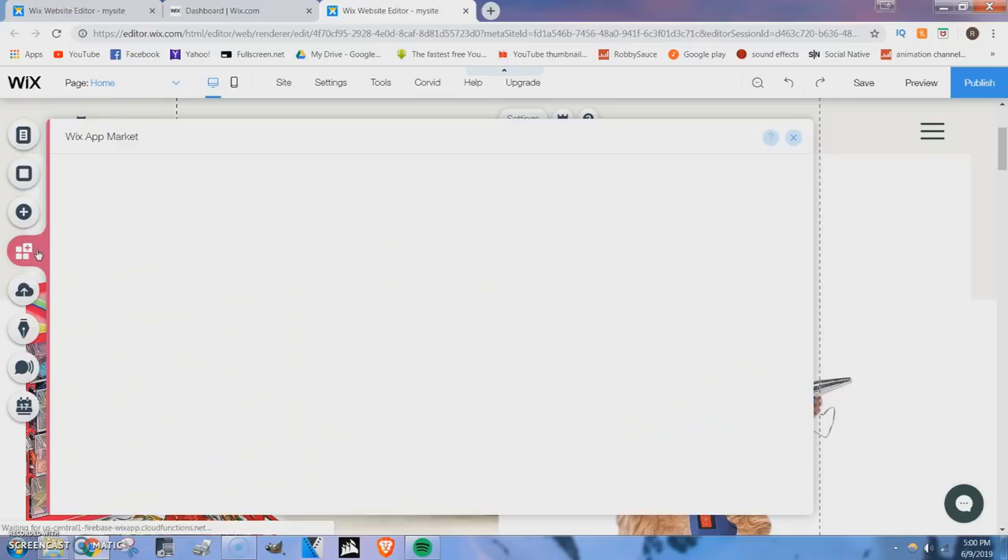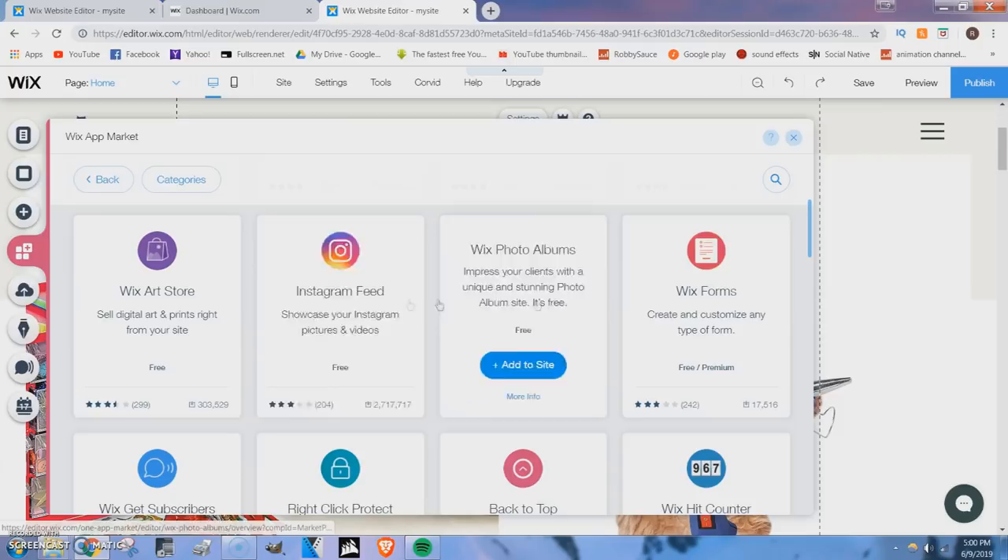Maybe let's add some comments to this. It looks good. I can add menus, I can add apps, I can add chat. They have all sorts of free apps on here. I can even add my Instagram feed — let's do that.